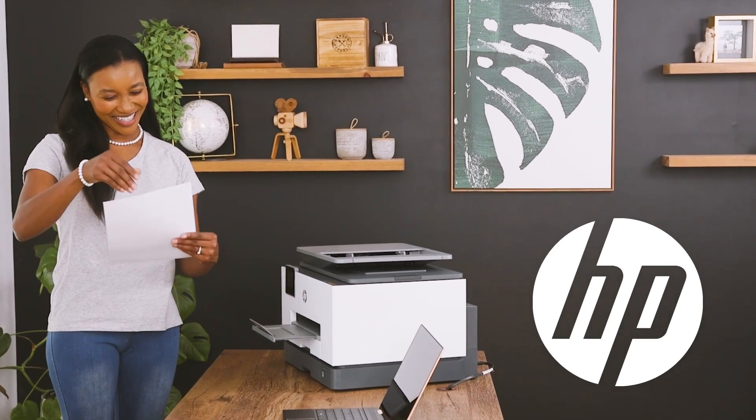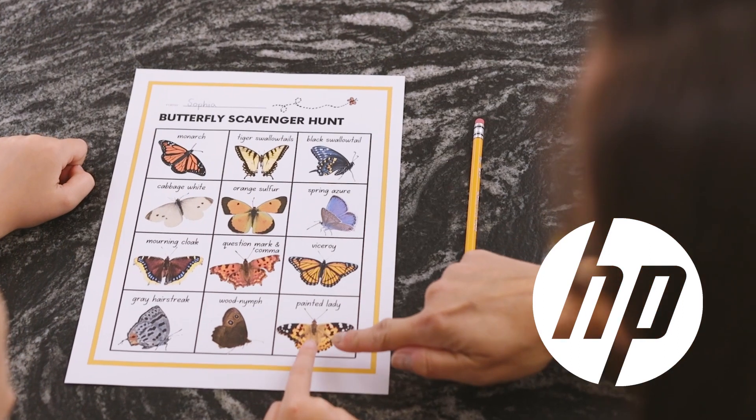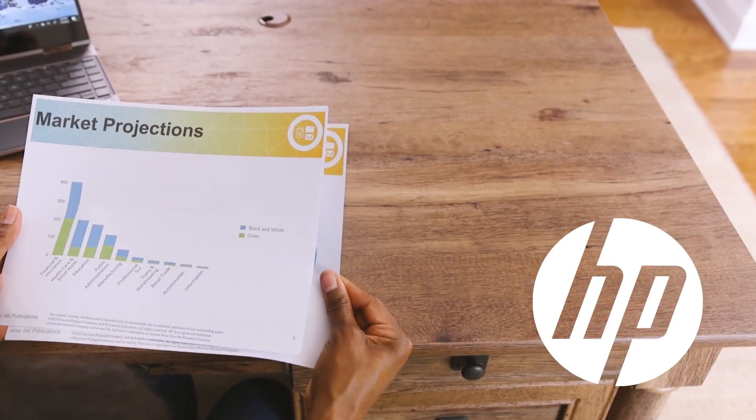In the heart of every home, where productivity soars and learning thrives, there's HP Papers — the highest-rated copy paper, engineered for superior performance.